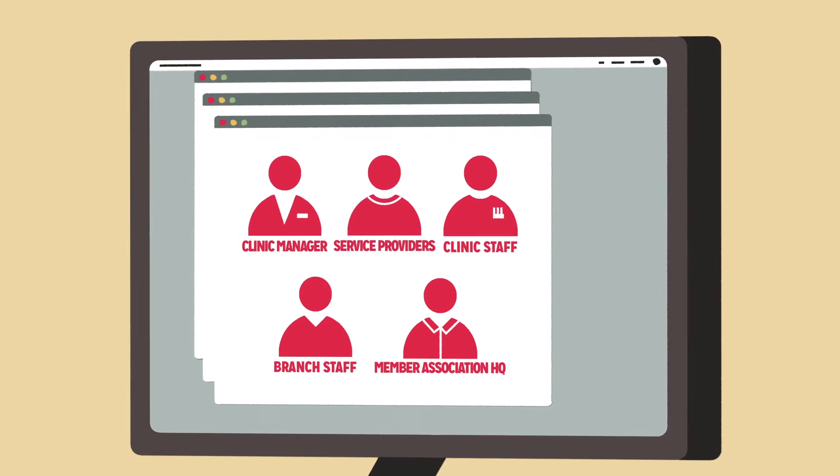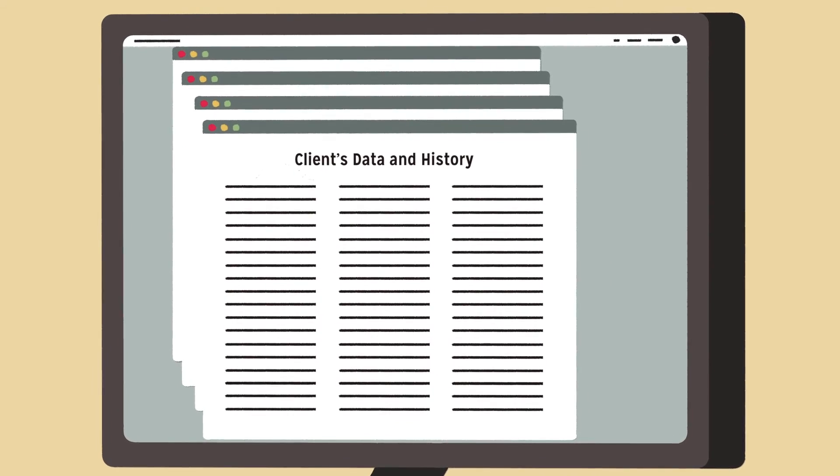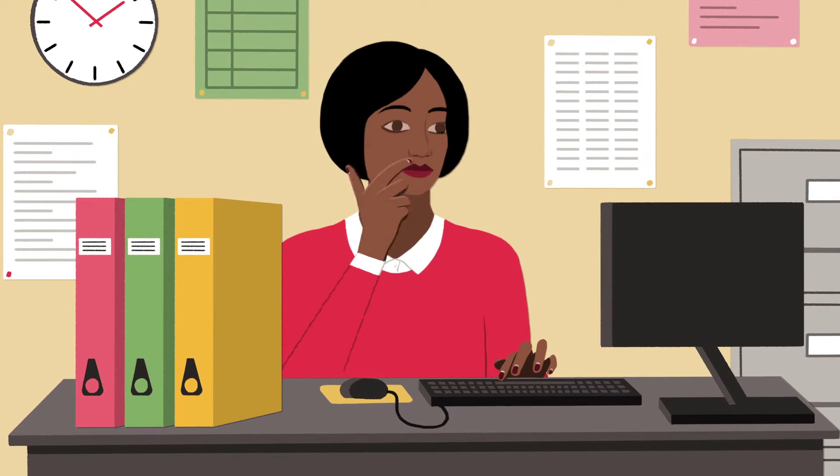CMIS streamlines administration. Service providers can easily access clients' data and history to coordinate care. And managers can use this data to monitor and improve performance.